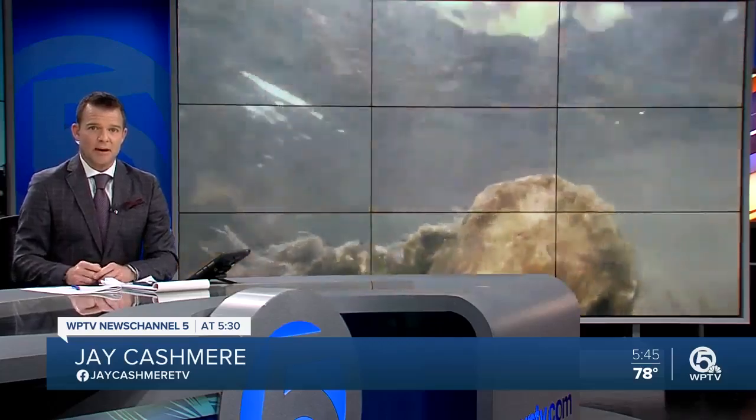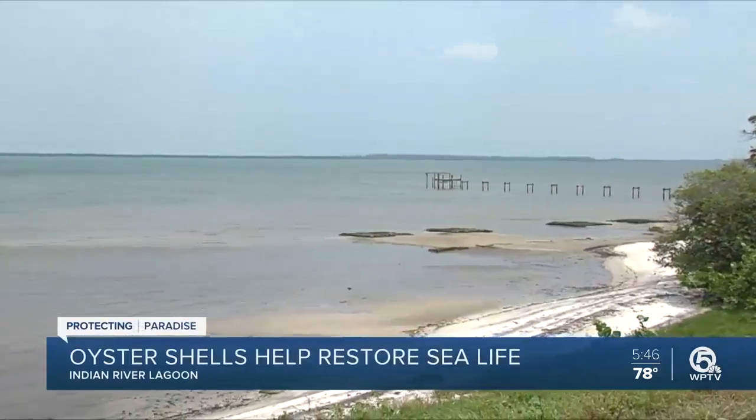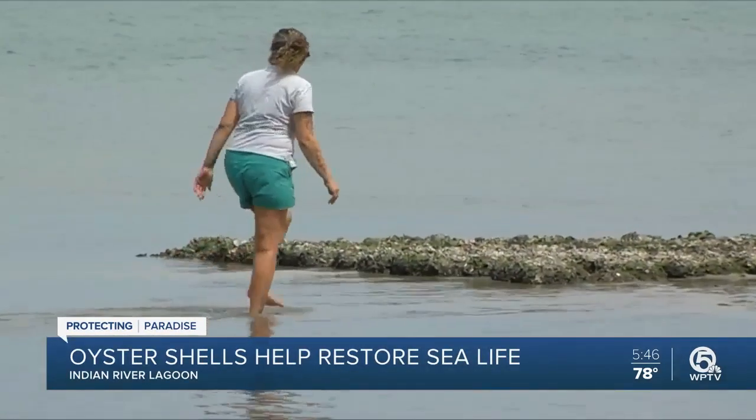Oyster shells are being used to bring life back to the Indian River Lagoon. WPTV News Channel 5's Chris Gilmore met with St. Lucie County researchers and volunteers to learn how the oyster beds are helping to protect paradise. At 353 square miles, there's plenty to see on the Indian River Lagoon. Environmental volunteer Chris DeStone agrees.